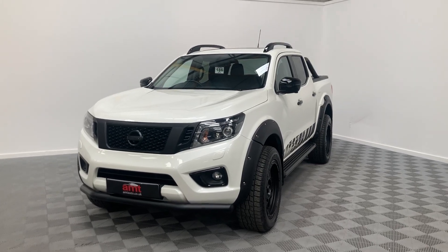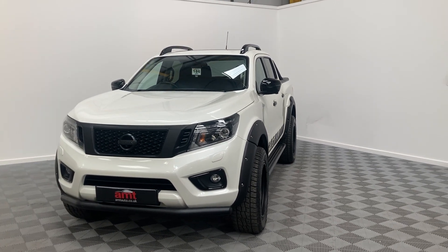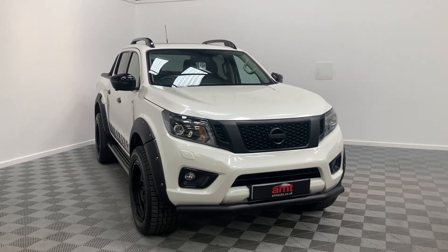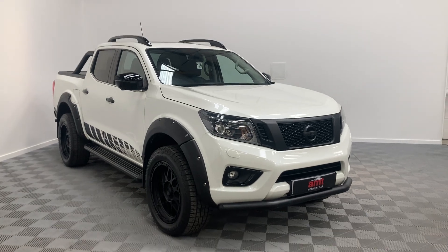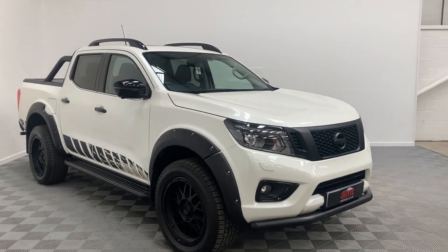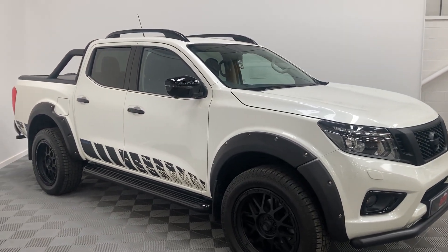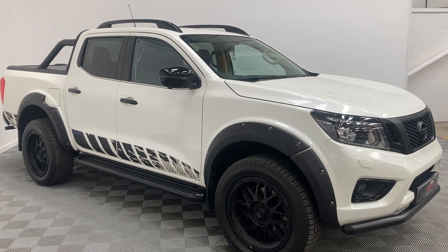Hello and welcome from everybody here at AMT Specialist Cars. Another fantastic new arrival — this off-road machine. This is a 2021 Nissan Navara, the N-Guard 190 bi-turbo. It's finished in a stunning white metallic paintwork and it's only covered 15,799 miles from new. Great specification comes with this car.